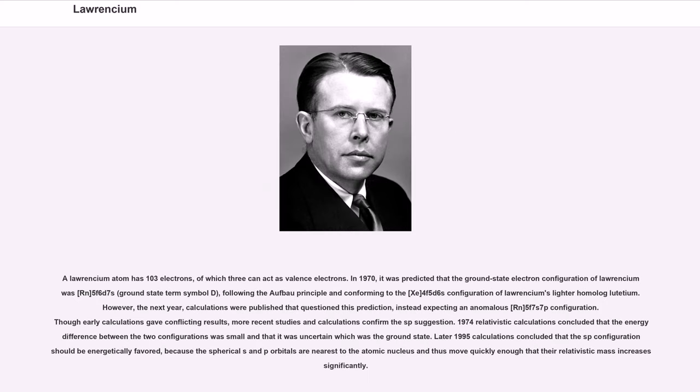A Lawrencium atom has 103 electrons, of which 3 can act as valence electrons. In 1970, it was predicted that the ground state electron configuration of Lawrencium was [Rn]5f¹⁴6d7s² (ground state term symbol ²D), following the Aufbau principle and conforming to the [Xe]4f¹⁴5d6s² configuration of Lawrencium's lighter homolog lutetium. However, the next year, calculations were published questioning this prediction, instead expecting an anomalous [Rn]5f¹⁴7s²7p configuration. Though early calculations gave conflicting results, more recent studies and calculations confirm the sp suggestion.